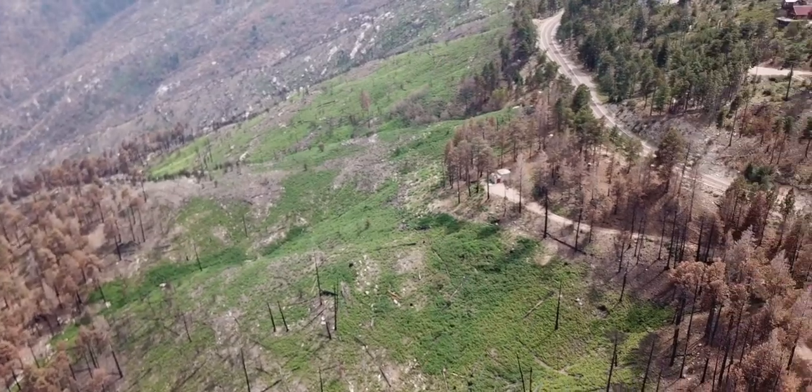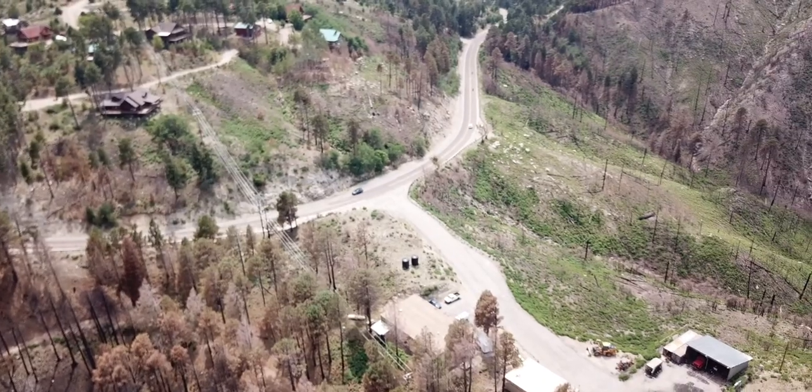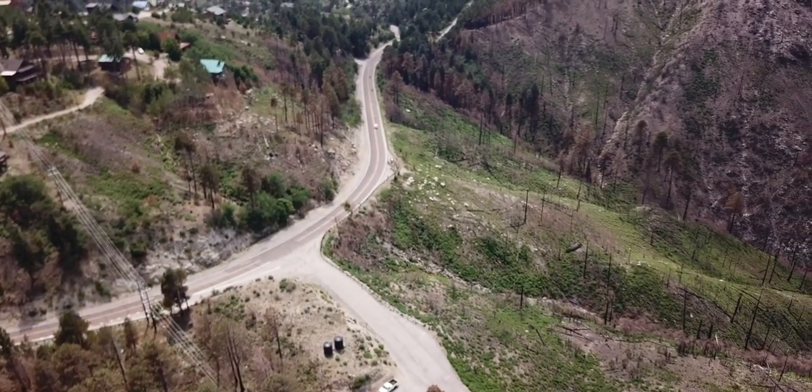It really just recovered from the fire we had, what, 15 years ago. Here's where I was talking about — you can see the houses on the hill there. The fire kind of crept up a little bit, but didn't get to them, thankfully.